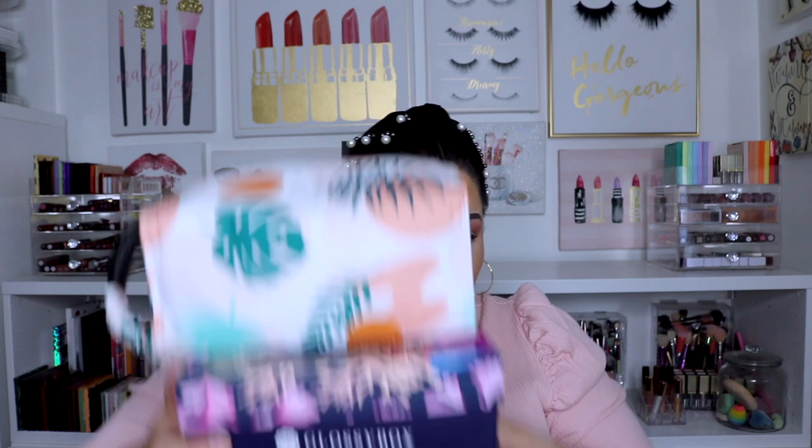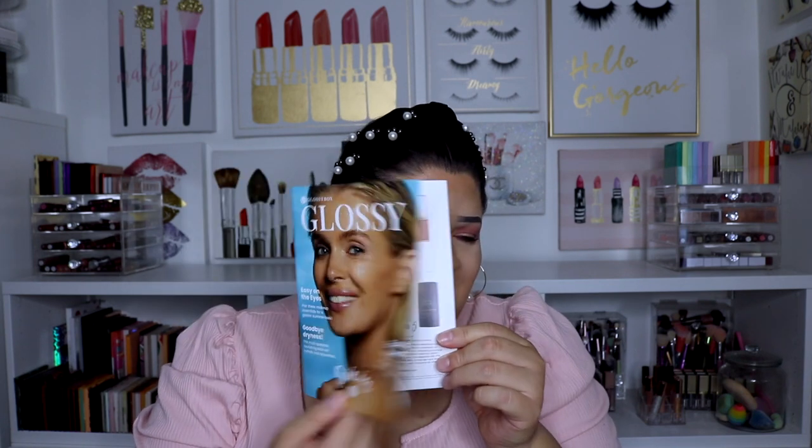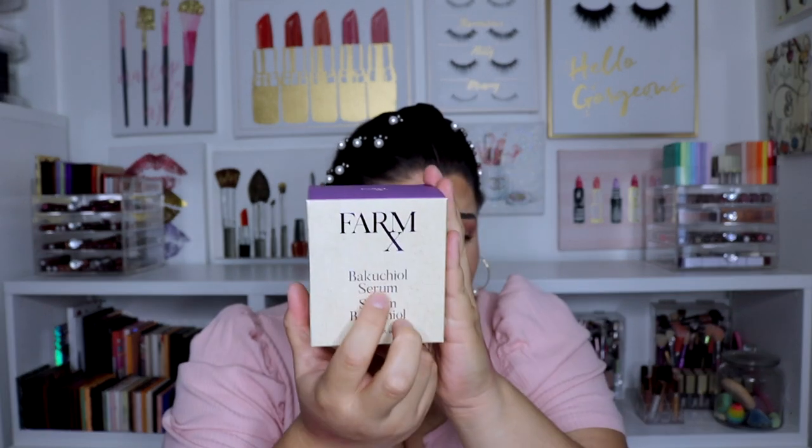Okay, next I have three Glossy Box boxes. I think I want to start doing unboxings for these on TikTok so I don't end up with three accumulated at once. I'm going to start with the oldest one — this is the Dive-In box. So cute, I love the theme — the whole box matches the theme. It comes with its little pamphlet. We have from the brand Farm X a serum — they previously sent a cooling gel and it was really nice on the skin.